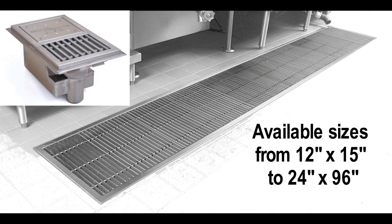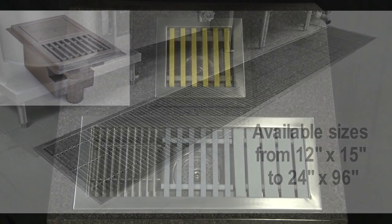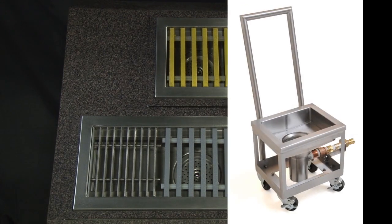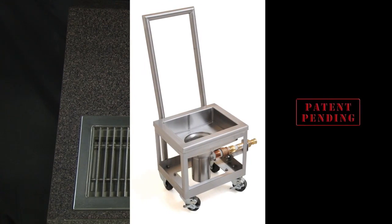The Cool Trough is available in various sizes in standard and anti-splash configurations. There is also a selection of stainless steel and fiberglass grates to meet your specific location requirements. On the go, check out our portable Cool Trough.